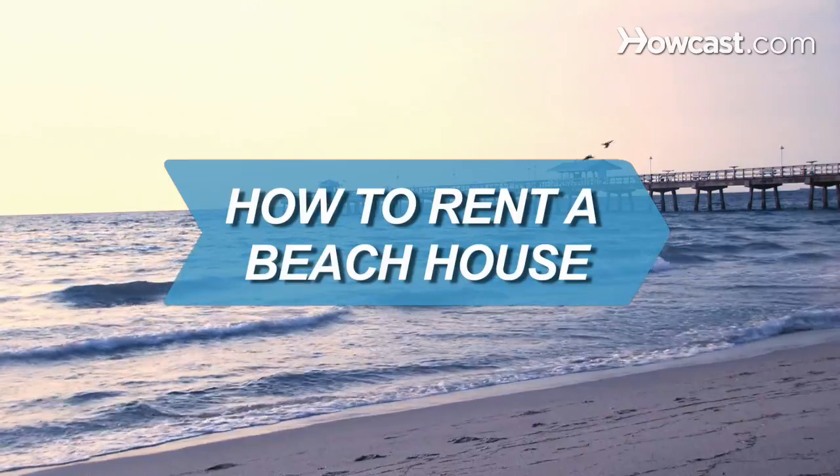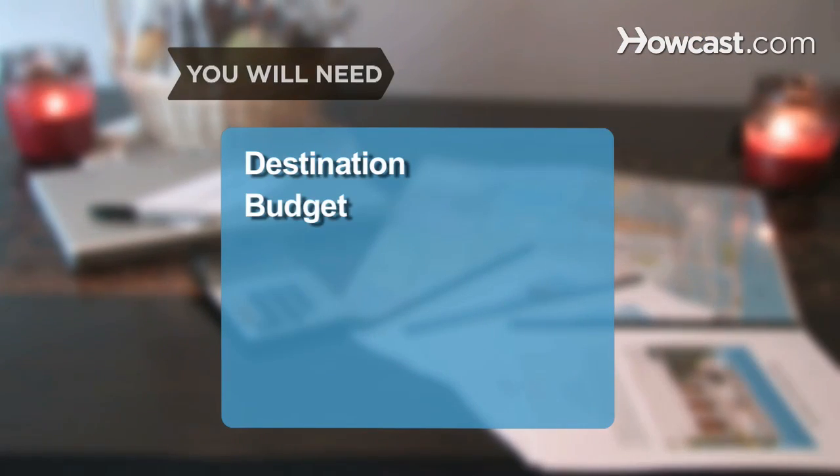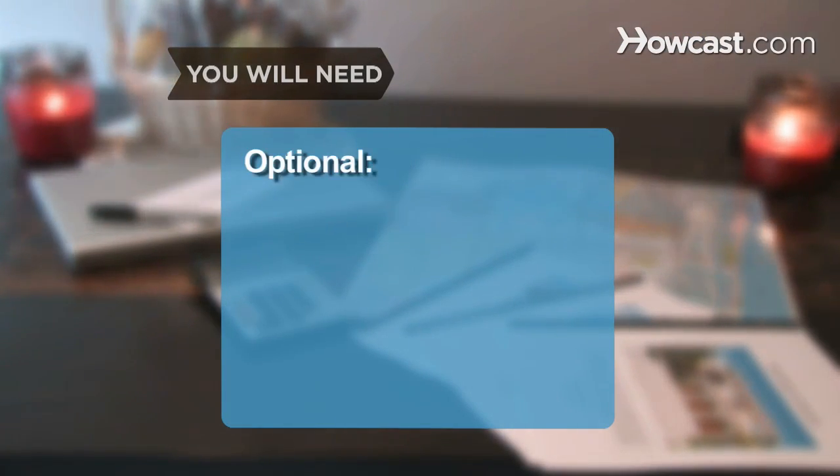How to Rent a Beach House. Going to the beach is a great getaway, and renting a beach house can make your getaway even better. You will need: a destination, a budget, negotiation skills, visitor's centers, and a deposit.